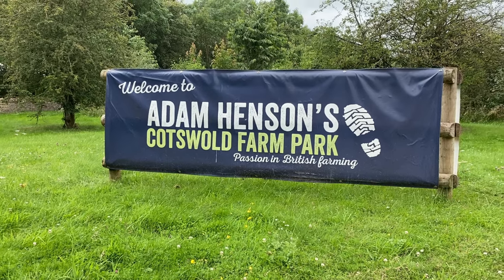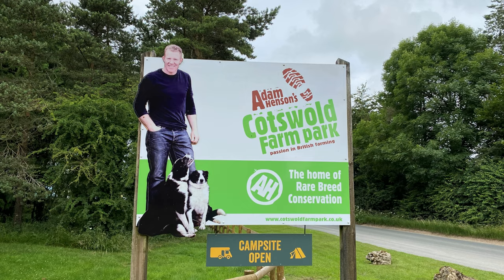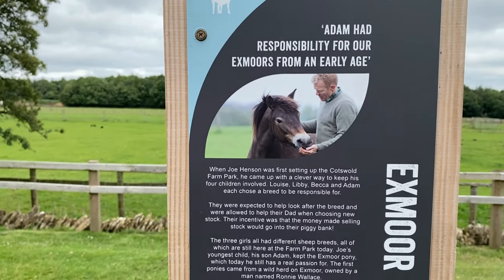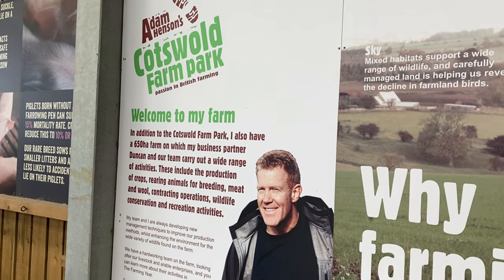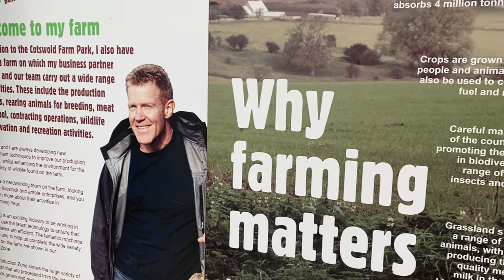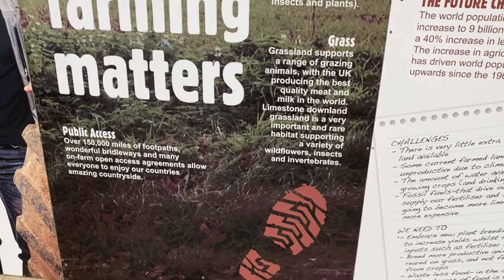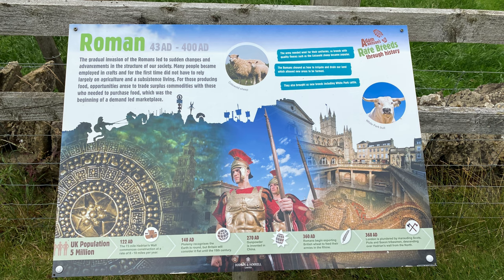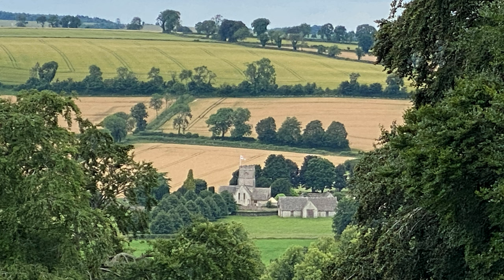Next up is the Cotswold Farm Park, a place created by Joe Henson in the 1970s and now maintained by his son Adam Henson. They are a family who has lived in this area a long time, farming and passionately fighting to protect rare breeds of animals. Their mission of educating the public on the importance of responsible and sustainable farming is the foundation of the farm park. This special park is located in the unspoilt and gorgeous Cotswold countryside.